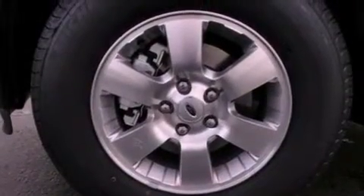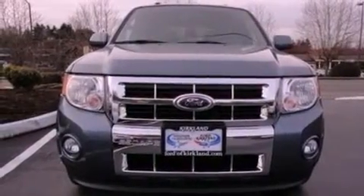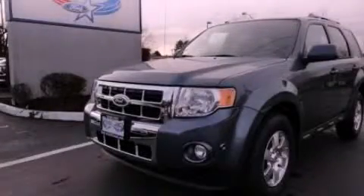With an EPA estimated rating of 27 miles per gallon on the highway, its fuel efficiency will save you time and money. Stop by today and test drive this automobile for yourself.